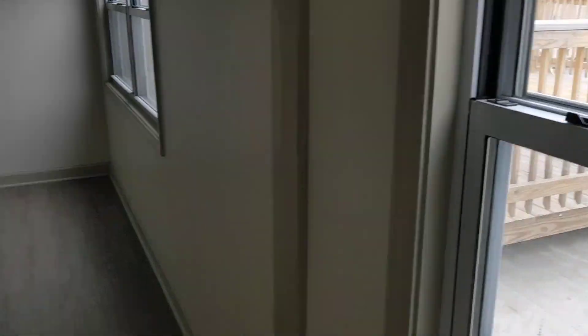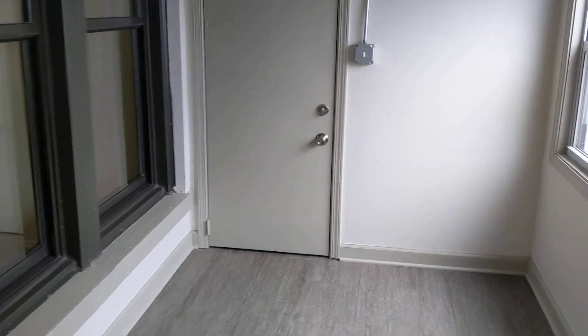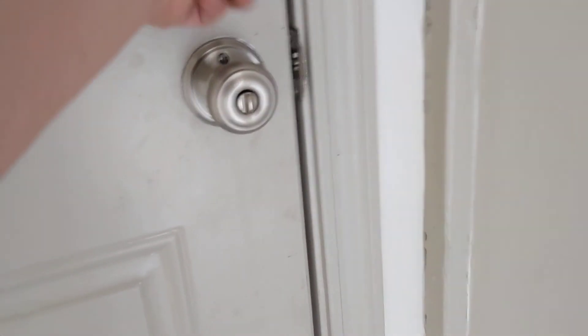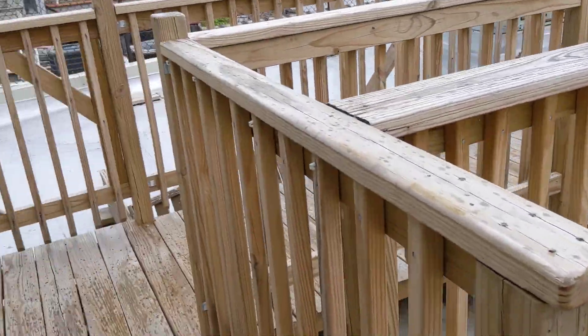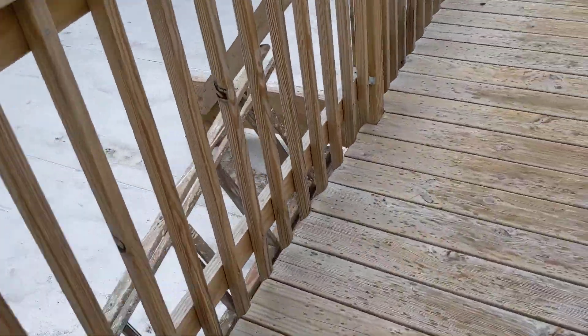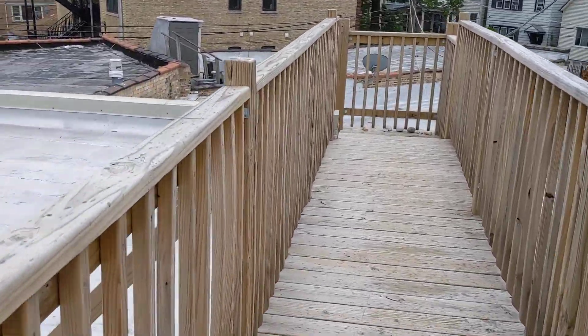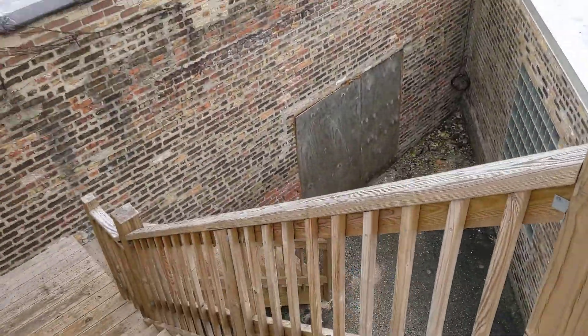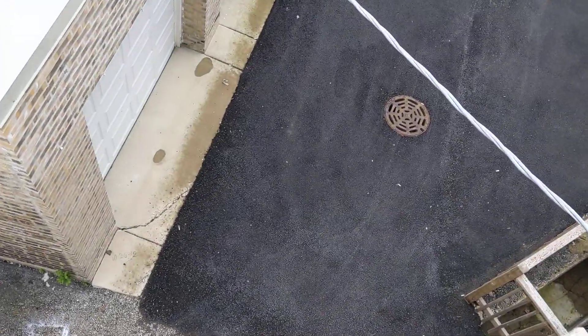That is a rooftop deck that we are going to go check out. This is not private — this is a shared rooftop deck. These are where your neighbors live. Two units in this building; they each have their own private entrance and their own private sunroom. That is the other apartment — they are moving in soon. We walk the plank this way a little bit, and there are stairs leading down to take out your garbage.